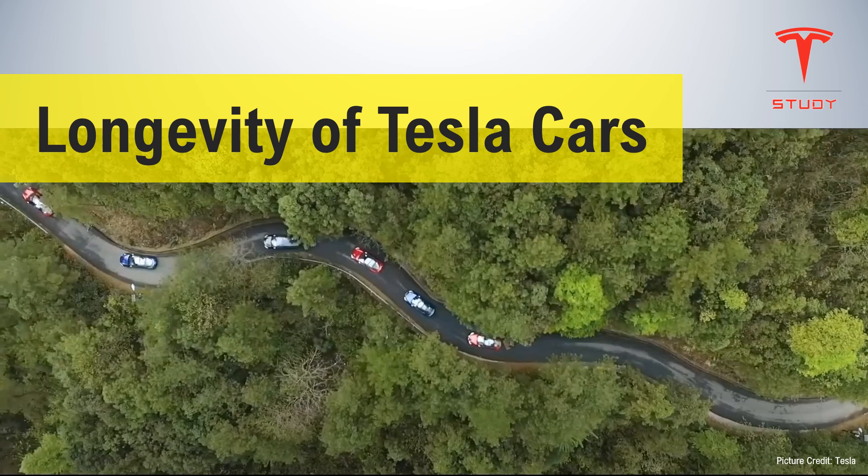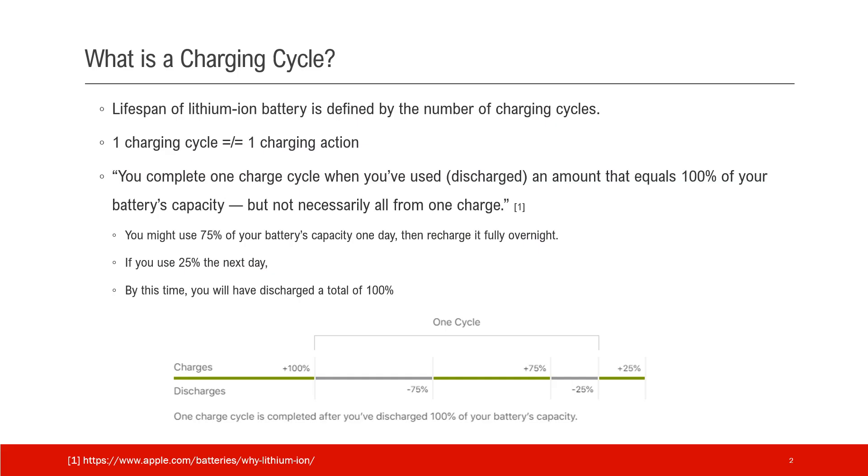In this video, we talk about the longevity of Tesla cars. First, let's clarify one concept: charging cycle.